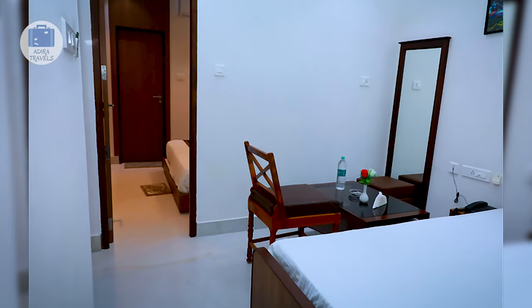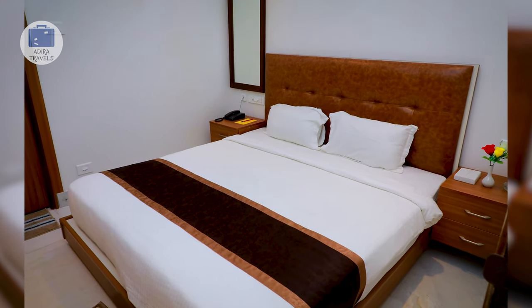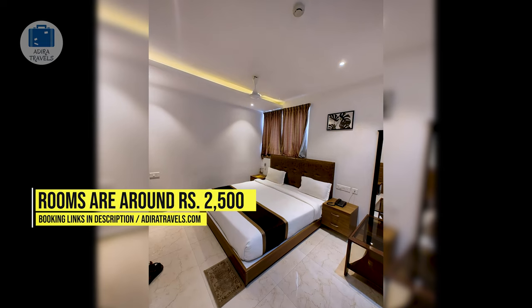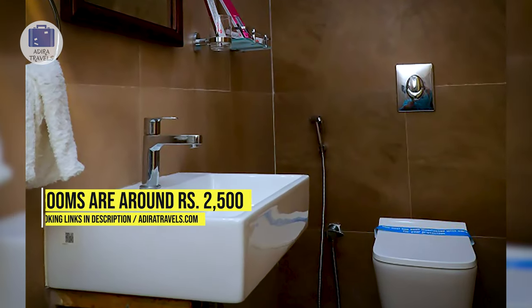They also have a lift so moving between floors is easy. Their rooms are a decent size for two adults, equipped with an AC, a flat screen TV, and comfortable beds. We got their standard room for around 2,500 rupees per night. Use the links in our description to book at the cheapest rates for your dates.